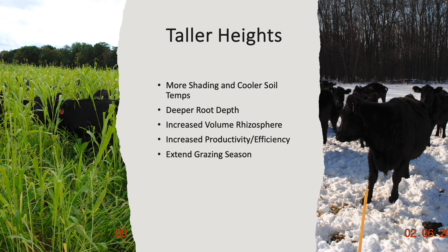We shoot for taller height on our grasses typically, especially through the dry period. We want more shading which causes cooler soil and deeper roots. One thing that hasn't been mentioned: with those deep fibrous roots, we need to look at those as geotextile fabric as well. They will help keep your livestock up out of the mud if you have those large fibrous roots.